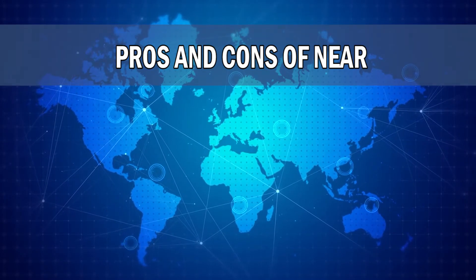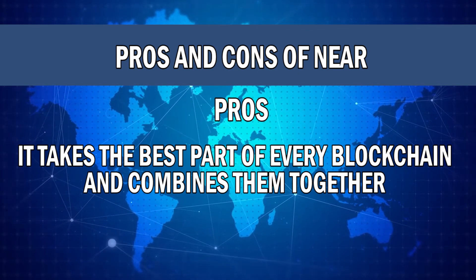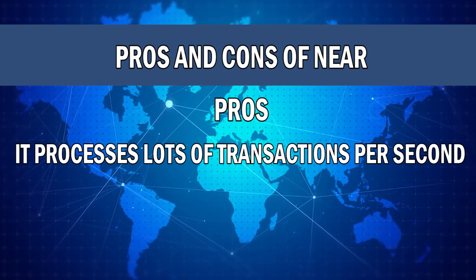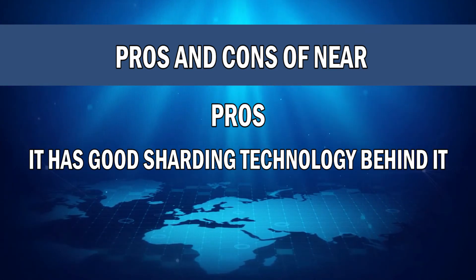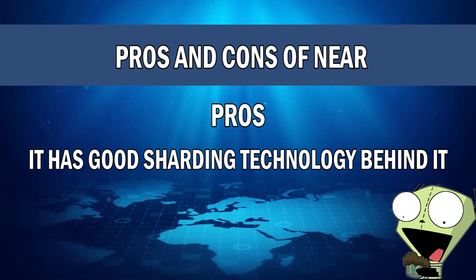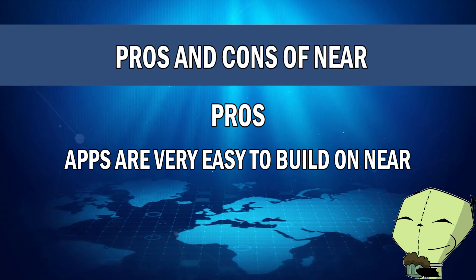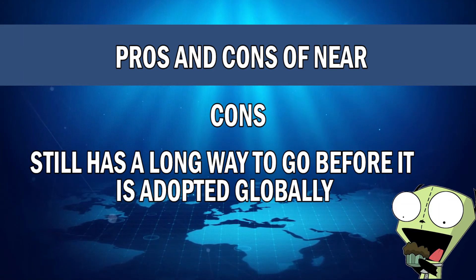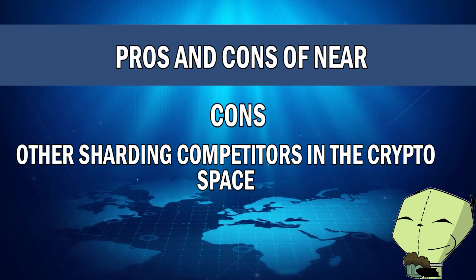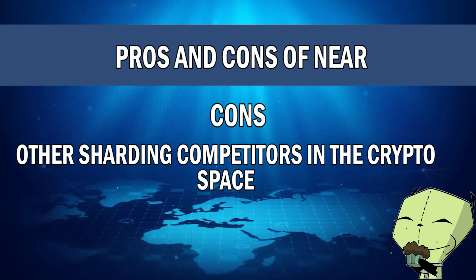Looking at the pros and cons of NEAR Protocol — the pros: Number one, it takes the best parts of every blockchain and combines them together to make a super blockchain. Number two, it processes lots of transactions per second. Number three, it has good sharding technology that helps with the scaling issue in cryptocurrency. Number four, applications are very easy to build on the NEAR platform. The cons: Number one, it still has a long way to go before it is adopted globally. Number two, there are other competitors in the crypto space using their own version of sharding technology, so NEAR does have some competition.